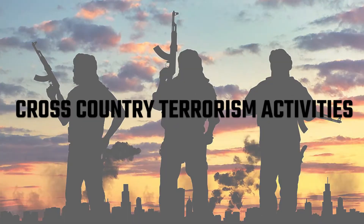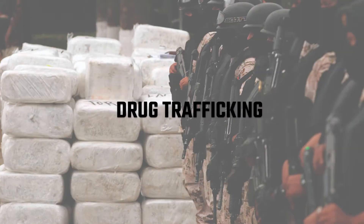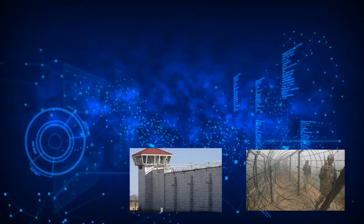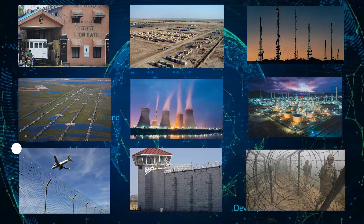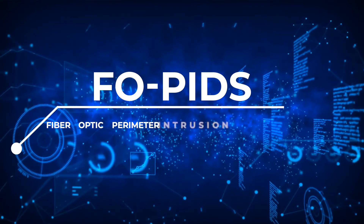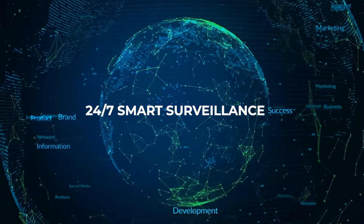Infiltration, cross-country terrorism activities, drug trafficking and many more. For all the security related concerns, we are offering a one-stop solution with our product FOPED's Fiber Optic Parameter Intrusion Detection System with 24x7 Smart Surveillance.